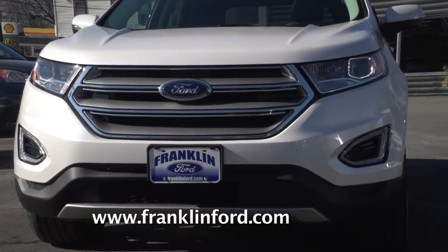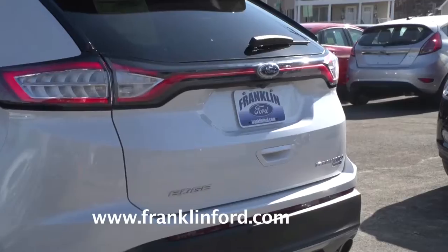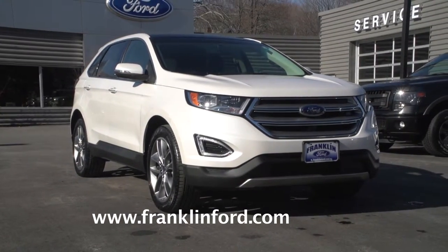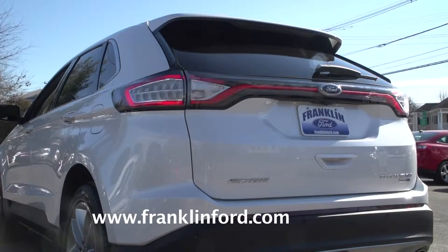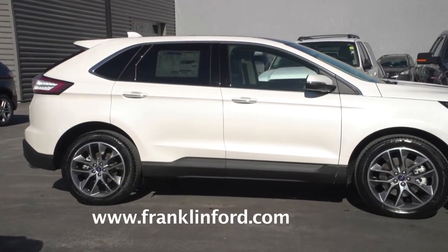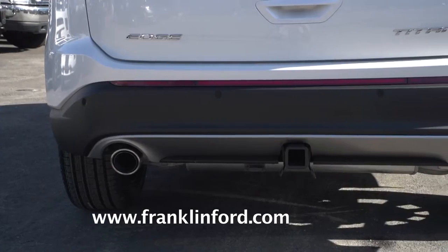The Edge went through a complete redesign in 2015, inside and out, and for 2016 they added a few more changes. First, let's look at the styling cues. A great looking Sport trim — love the front face. Automatic headlights are standard, as are LED taillights. The handling is excellent in the Edge; it rides and drives like a car, and there are a lot of other available high-end features throughout the vehicle.